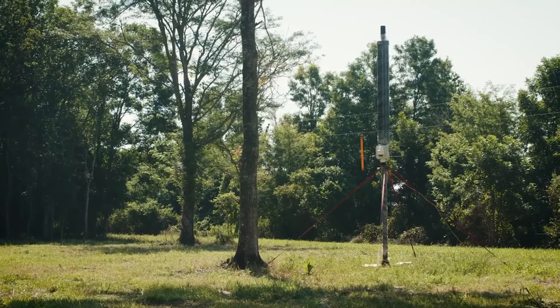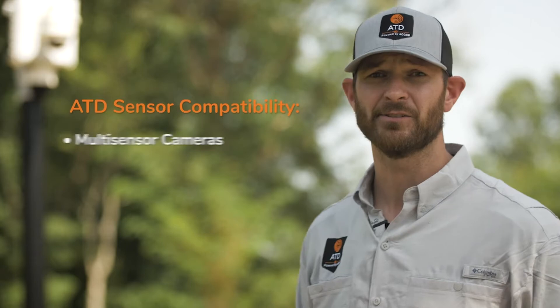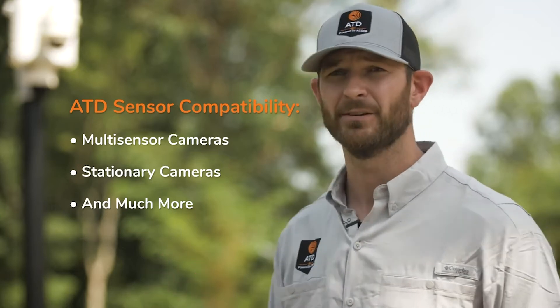In this specific setup, you'll see it's a 25-foot pole with the ATD sensor and a PTZ camera. That's just today — you can use a multi-sensor camera, stationary camera, or whichever you currently have or would like to use in the future; we can bolt into that.